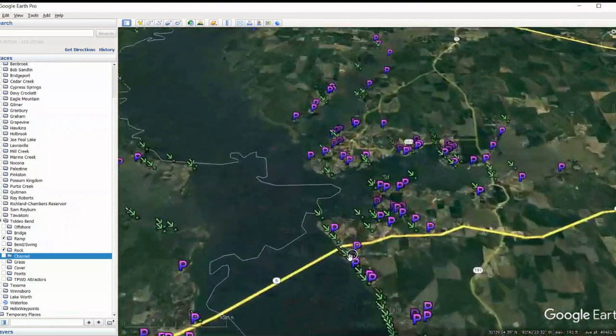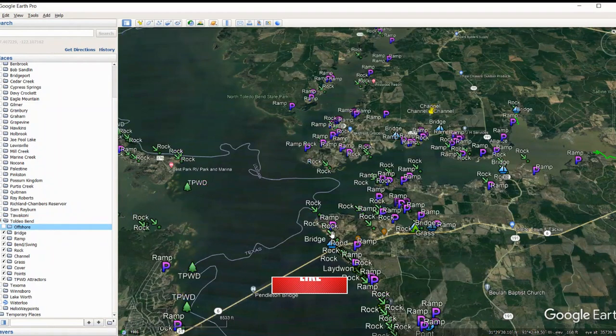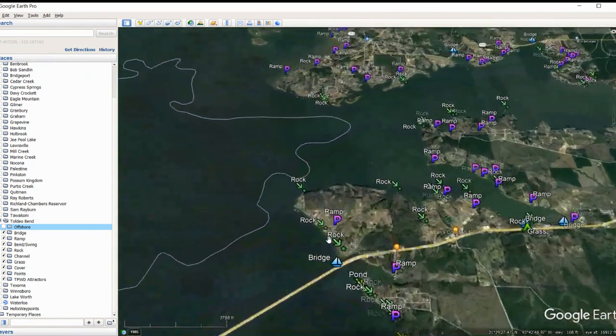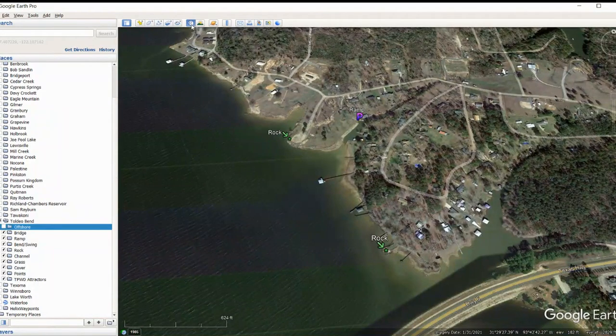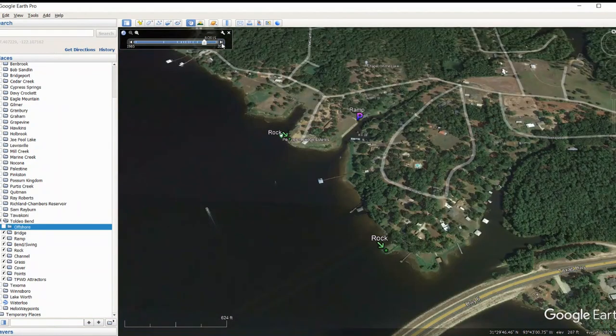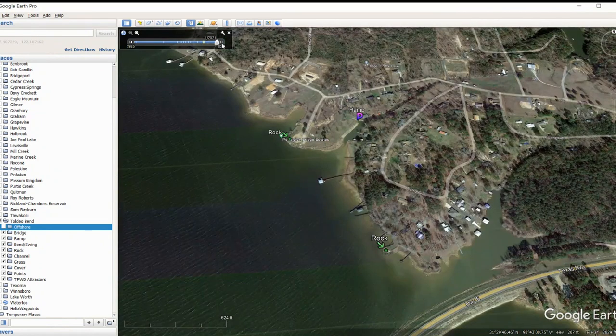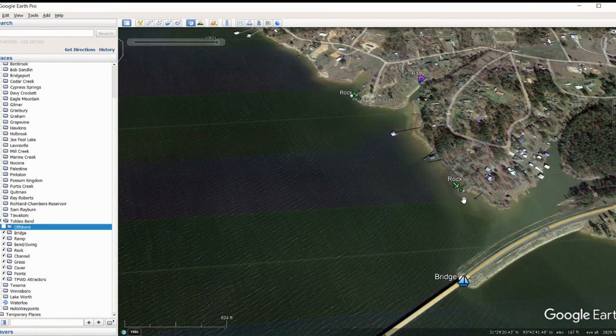Starting just north of Highway 6 — I've unchecked the offshore stuff for now because we'll come back in a couple videos and really talk about why those are primary hot spots. First thing to note: this picture is actually pretty good. Toledo Bend doesn't fluctuate very much, so moving the imagery back doesn't make a huge difference. In fact, 2021 looks lower than the other image. When we get back into the creek channels I might need to drop it back to 2014.